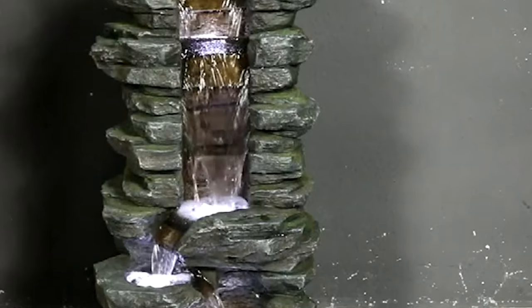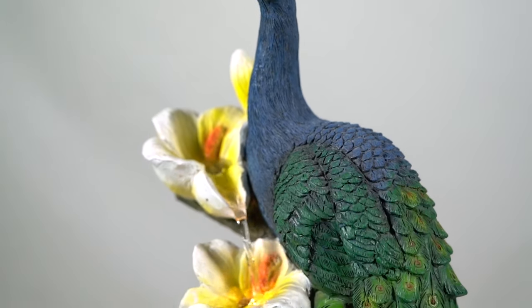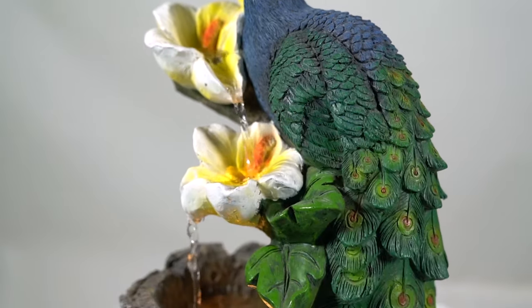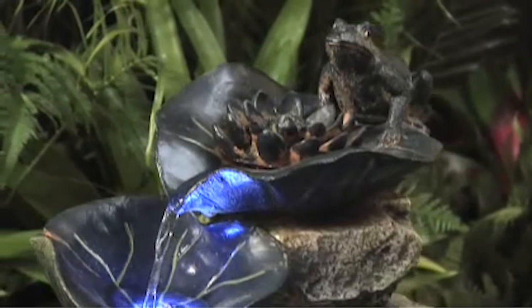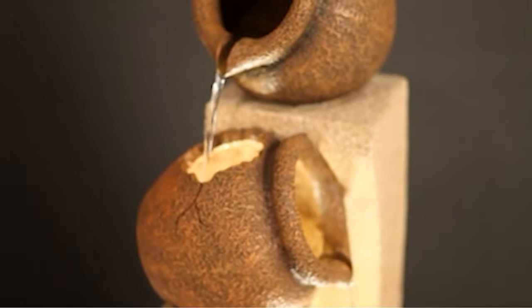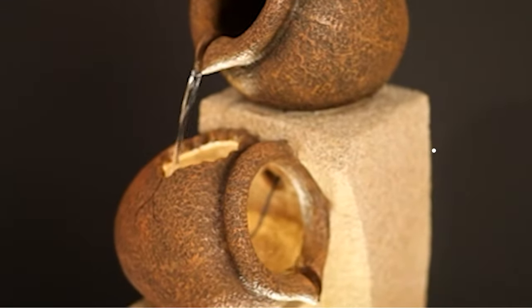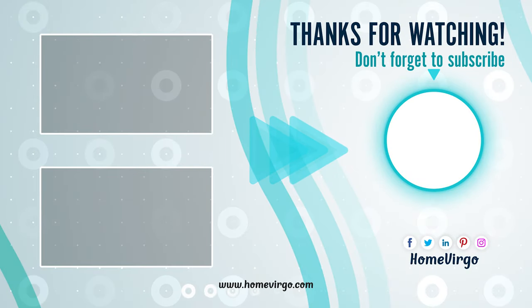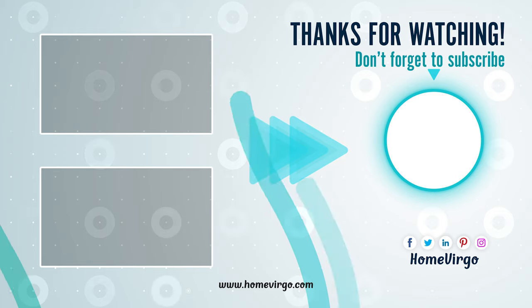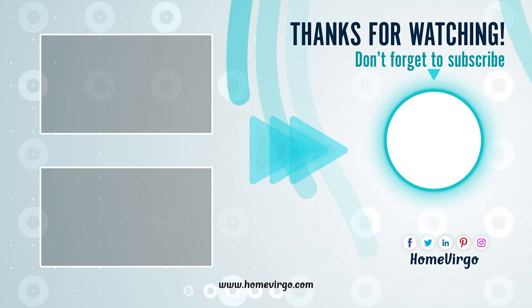We have already reached the end. For garden decoration, you will need a good water fountain. Water fountains are not only for decor but also for relaxation. Choose according to your budget — we have shown some budget-friendly water fountains with LED lights. Get the best one and let us know in the comment section below. Do share our video to help us grow and get more product reviews. Like, share, and subscribe.